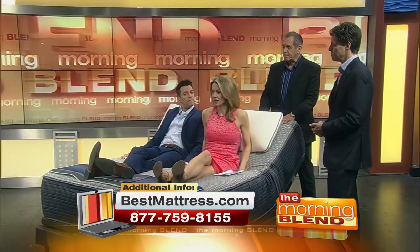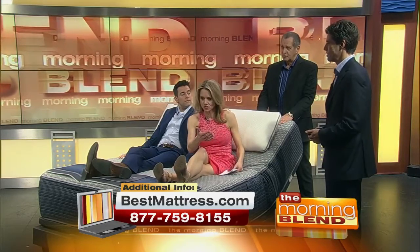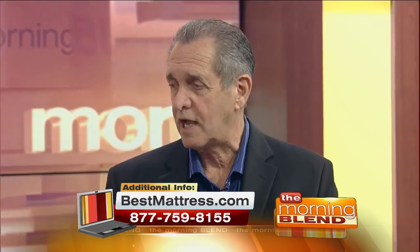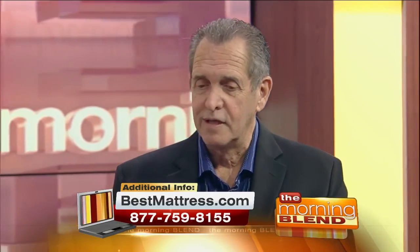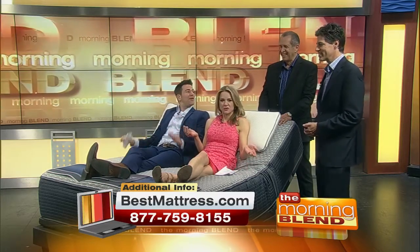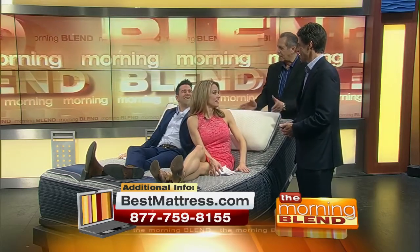I love that you guys are locally owned and operated. You do a lot in the community too. At Best Mattress, we really want to give back to the community — it's been so good to us. We'll actually be celebrating our 23rd anniversary next month. Congratulations! You've given back to us right here. We're doing the rest of the show from here — we can leave the mattress here for you.